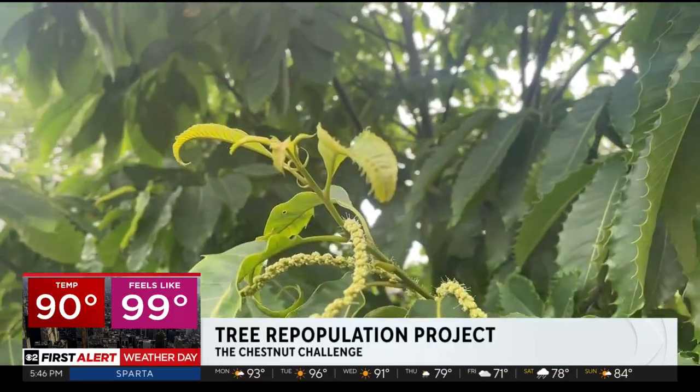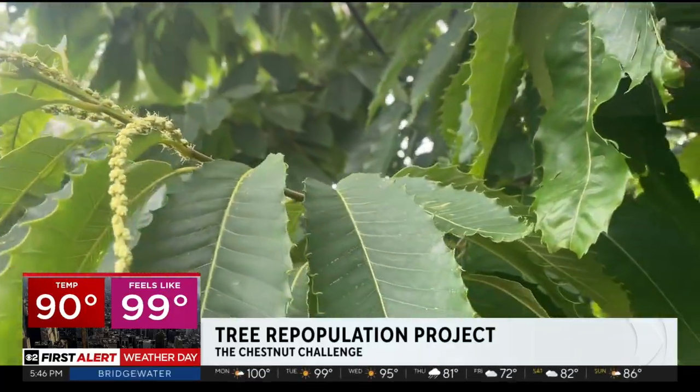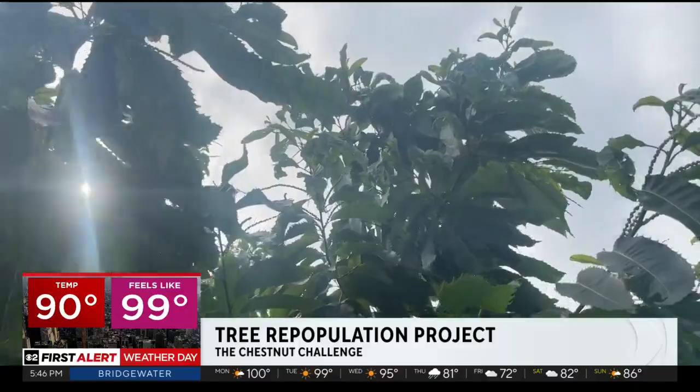Scientists estimate that we lost around three billion trees within a really short window of time. It was the first real disaster caused by an invasive disease in our forests after colonization.